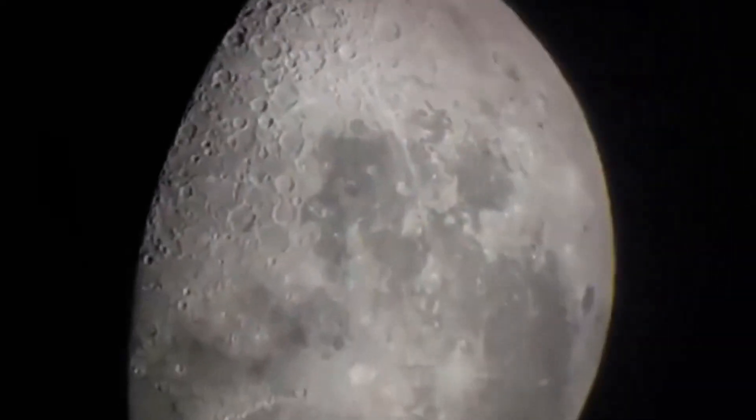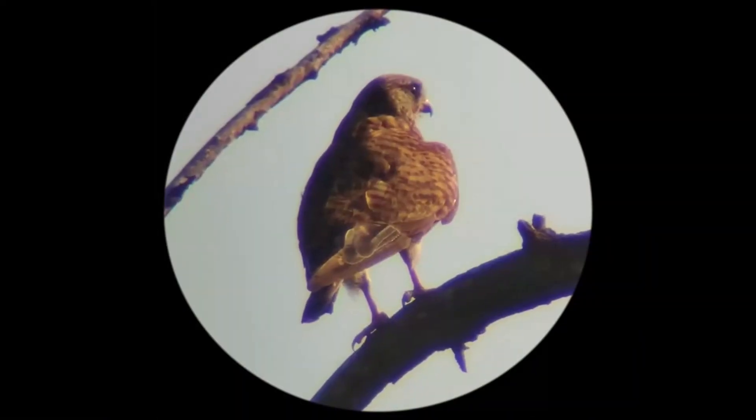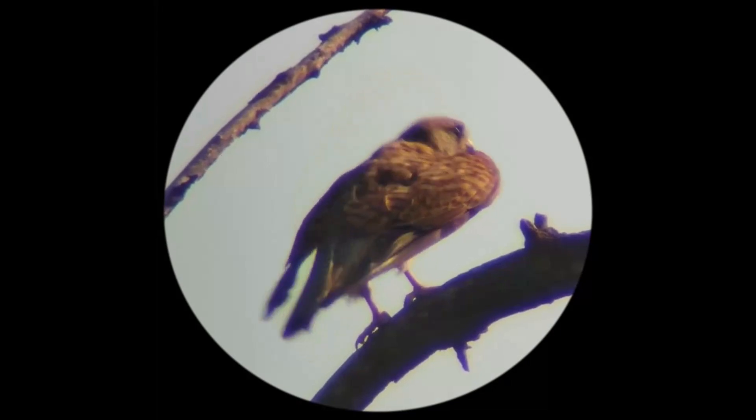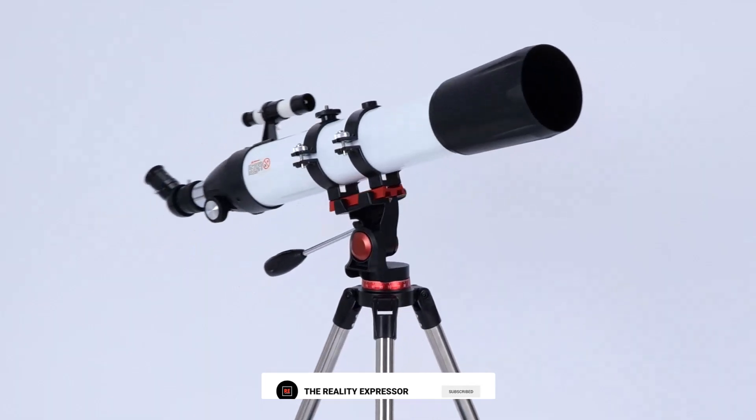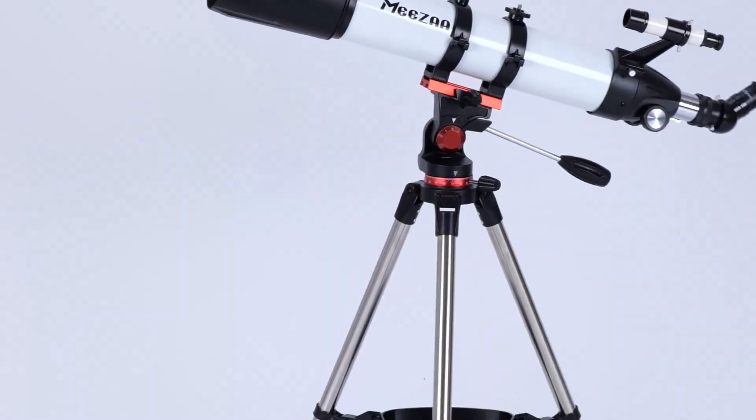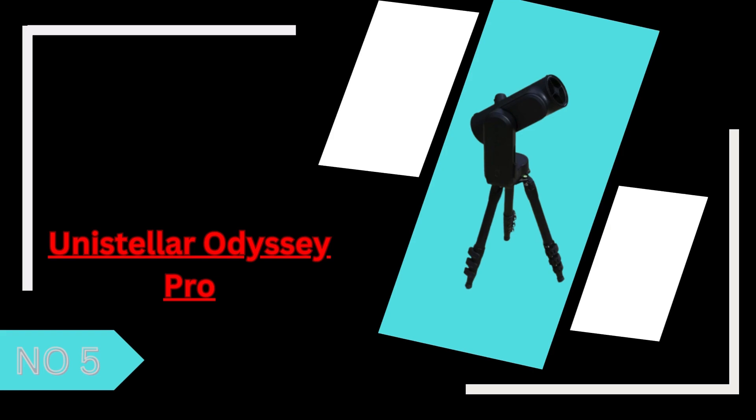So sit back, relax, and get ready to find the perfect telescope for your cosmic adventures. Don't forget to like, subscribe, and hit that bell icon to stay updated with amazing space content. Let's dive in. Presented by the Reality Expressor.